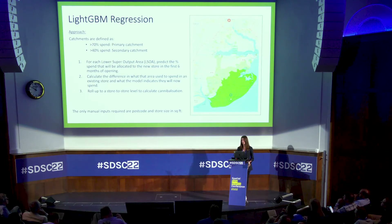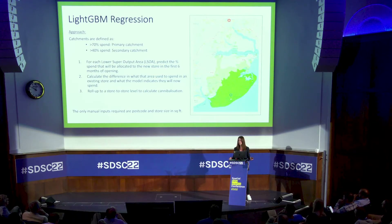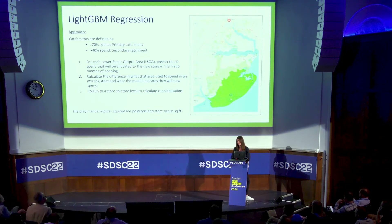Within the model, for every lower super output area within 40 minutes, we predicted the percentage spend that they would spend in that store if we placed it in that area. The next stage was to look at where they were spending before — so if you take Ipswich, which is the store at the top of this map, there could be an area that was spending 80% in Ipswich but that's now dropped to 20%. We could also calculate the financial impact of that, and then roll it up across all areas to build these catchments and arrive at a final cannibalization figure. The only inputs required are the postcode and the store size, so we could run 100 postcodes in about 15 minutes.